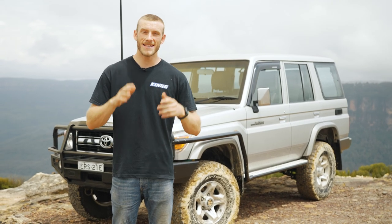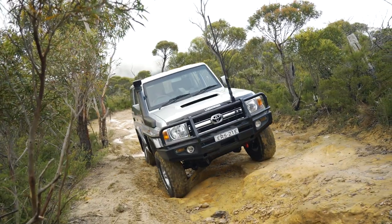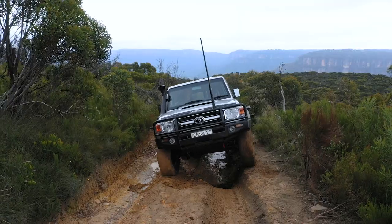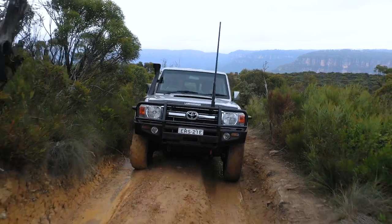The second thing on the list is it had to be tough. These things obviously have a reputation for being some of the toughest rigs out there, which is why we ended up going with the 76 series Land Cruiser — just because of all the tough tracks that we're planning to do. And of course, the 70 series Land Cruiser is known to handle a couple of bumps here and there at your local Woolies car park — typical.